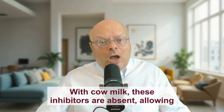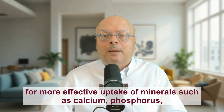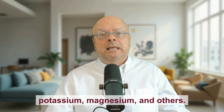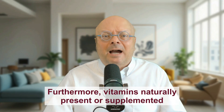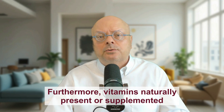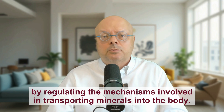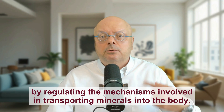With cow milk, these inhibitors are absent, allowing for more effective uptake of minerals such as calcium, phosphorus, potassium, magnesium, and others. Furthermore, vitamins naturally present or supplemented in milk — such as vitamin D — enhance mineral absorption by regulating the mechanisms involved in transporting minerals into the body.